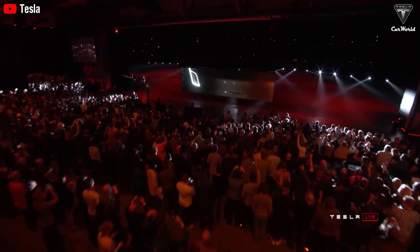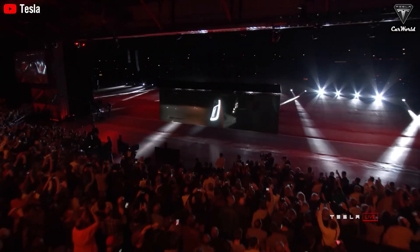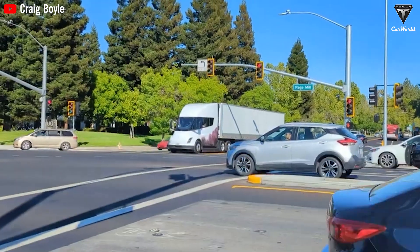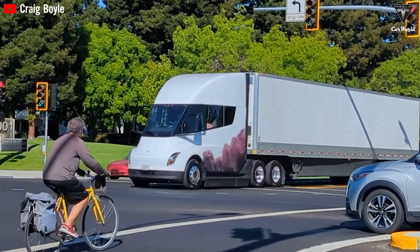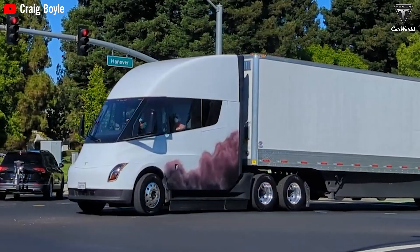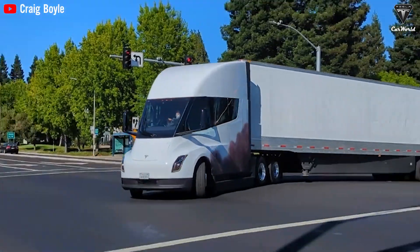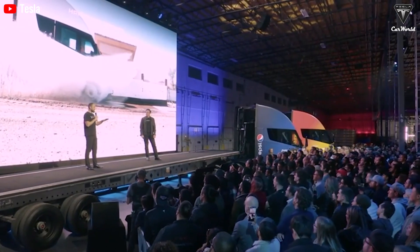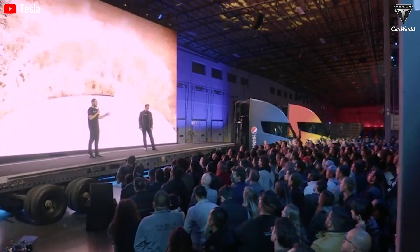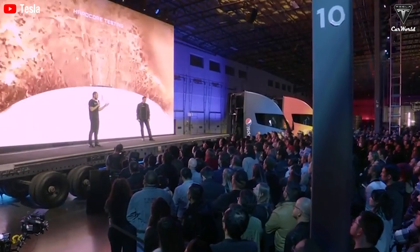We completely understand the skepticism. After all, despite its initial unveiling in 2017, the number of Tesla Semis actually on the road today remains limited to under 200 units, including those owned by businesses and Tesla itself. So, can this electric truck truly measure up to the tried-and-tested diesel models that have dominated the industry for decades?